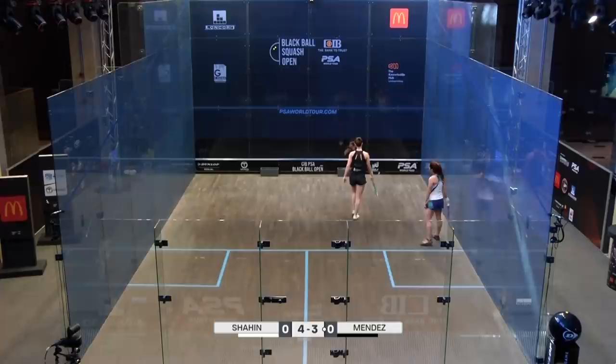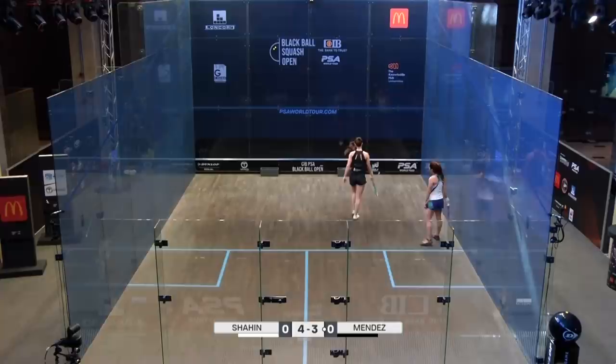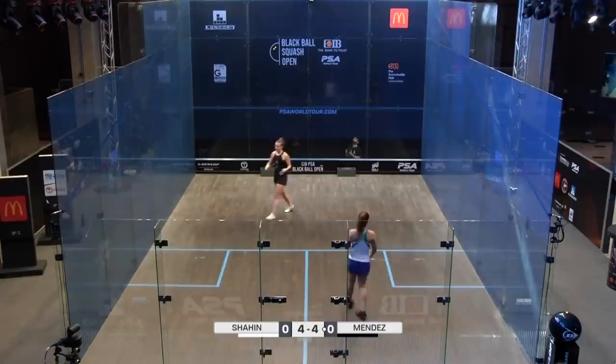Because Shaheen likes to flatten the ball quite low. When it's mid-court, she's got that same swing of hitting a length — hits it hard and low and crunches it.